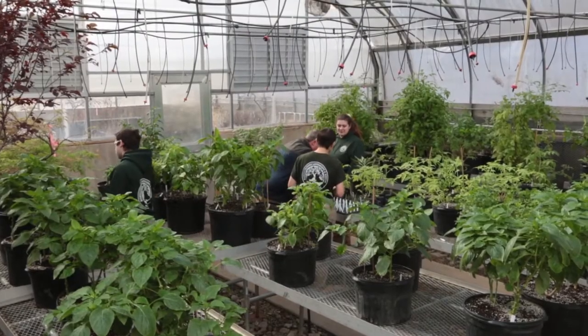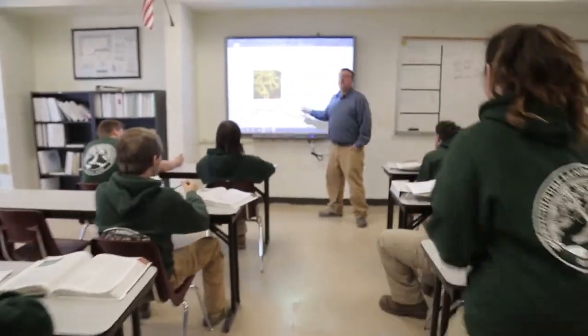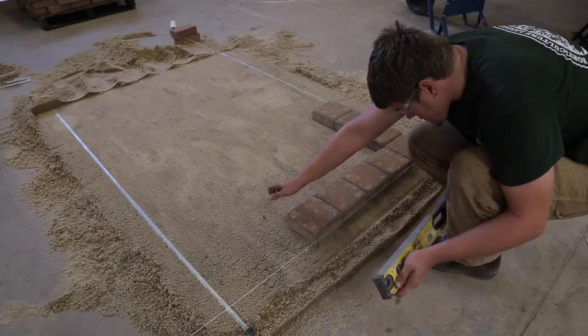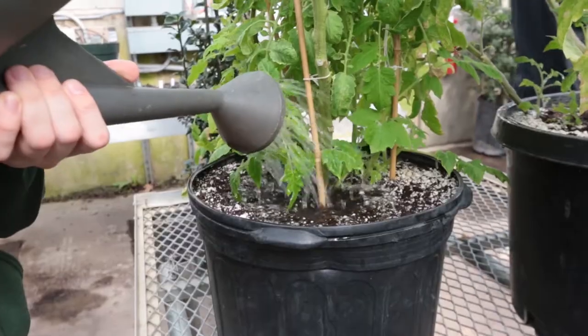Horticulture Landscape and Design is a program that focuses on educating and training students in landscape management, hardscape installations, and horticulture enterprises.